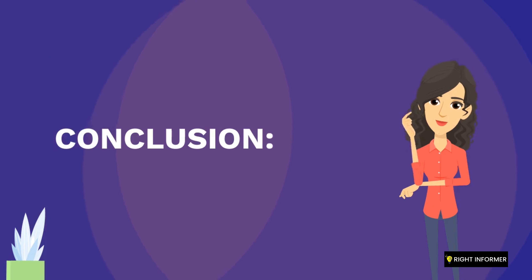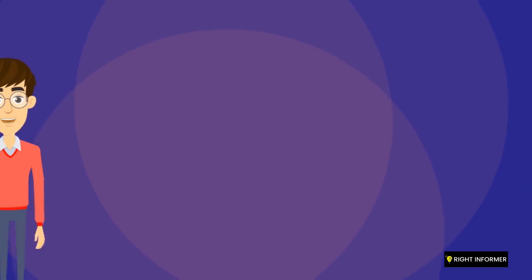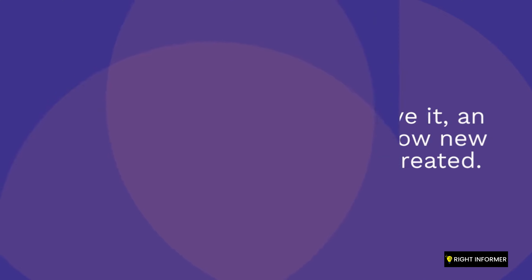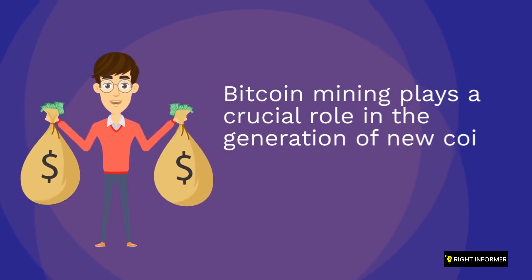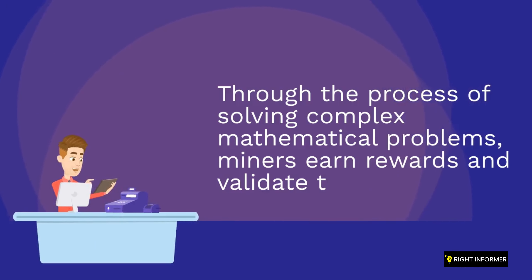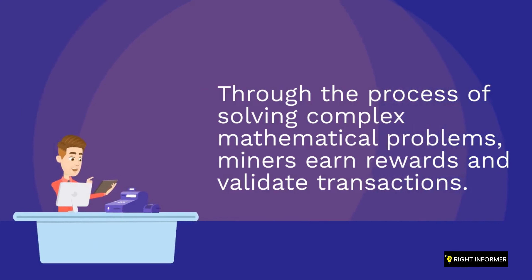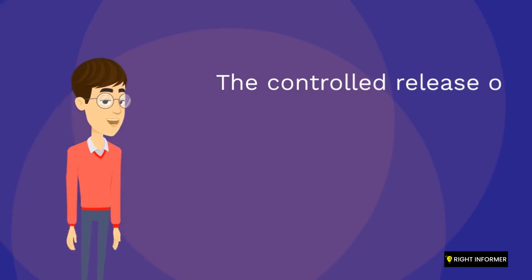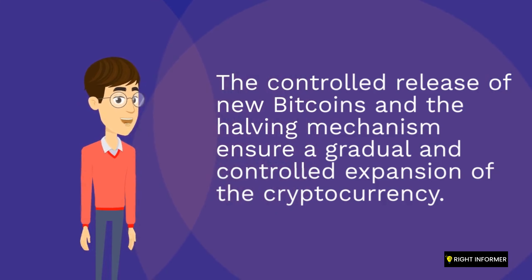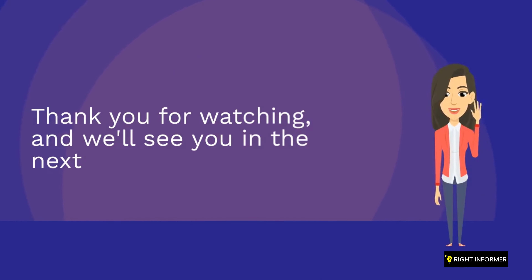There you have it, an overview of how new Bitcoins are created. Bitcoin mining plays a crucial role in the generation of new coins and the security of the network. Through the process of solving complex mathematical problems, miners earn rewards and validate transactions. The controlled release of new Bitcoins and the halving mechanism ensure a gradual and controlled expansion of the cryptocurrency. Thank you for watching, and we'll see you in the next video.